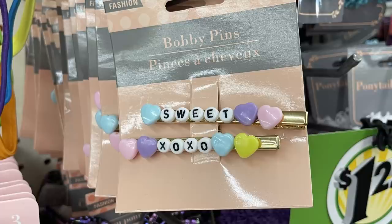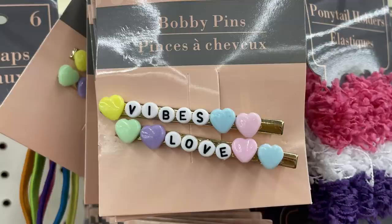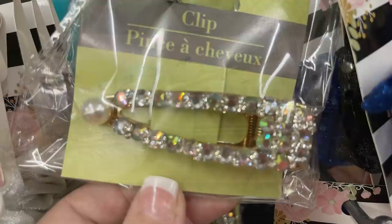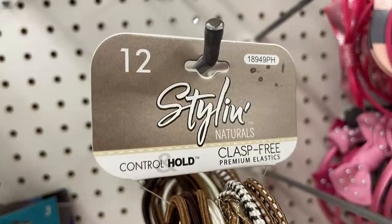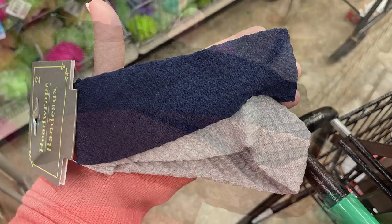They had large bobby pin clips — they say bobby pins but they're actually alligator clips. One says 'Sweet XOXO' and another says 'Vibes and Love.' They open on the side like an alligator clip. They also had snap clips with rhinestones and pearls, 12-count styling control hold elastics in light brown colors, and head wraps — you get two in a pack for the ribbed material or three in a pack for the non-ribbed. New scrunchies in a suede-look material came in red, solid black, light tan, and a soft mauve pink.